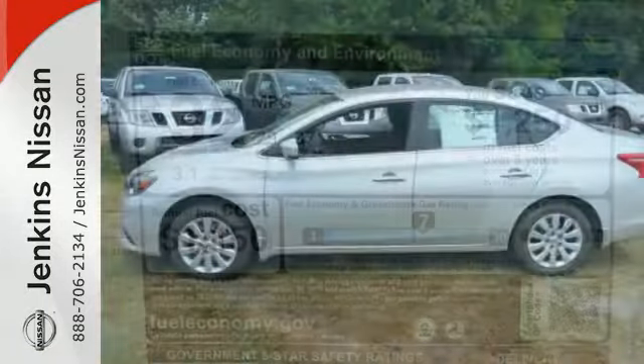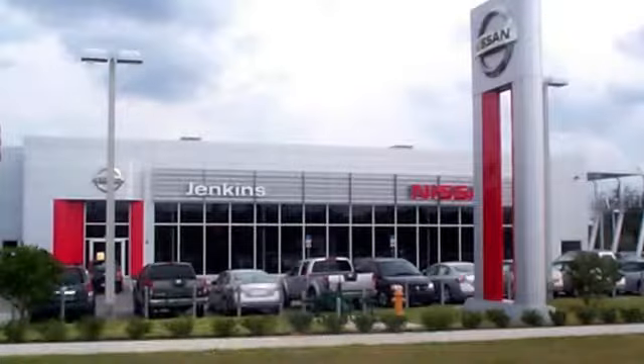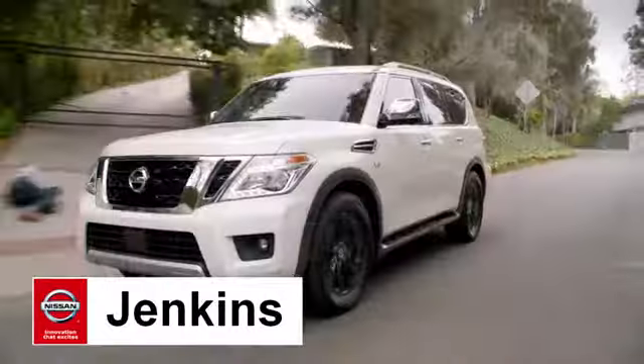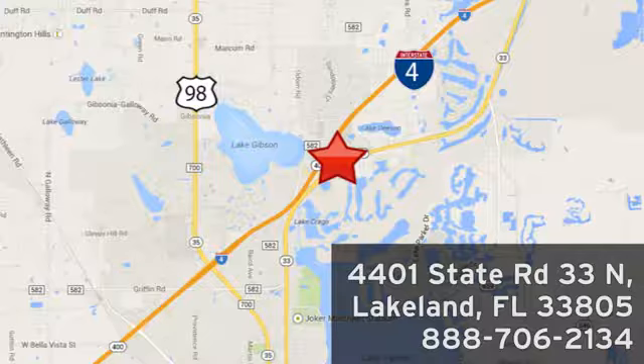It's time to revise your ride. Keep it interesting. Test drive the Sentra today at Jenkins Nissan, where honesty is our policy. We're conveniently located at 4401 State Route 33 North in Lakeland, Florida.